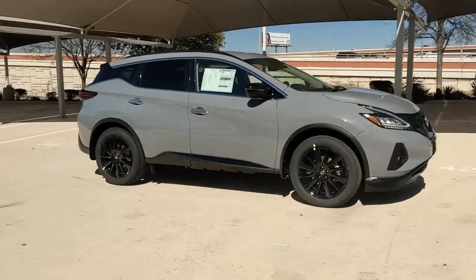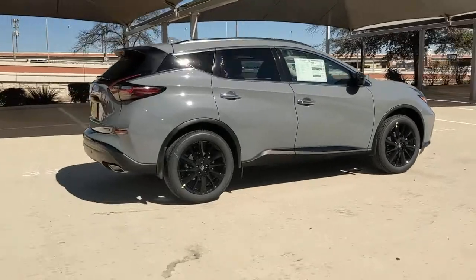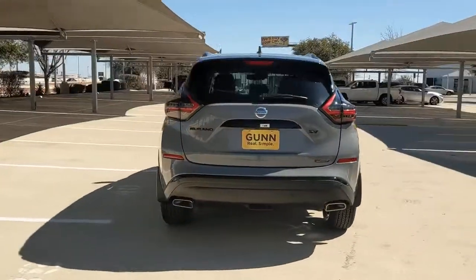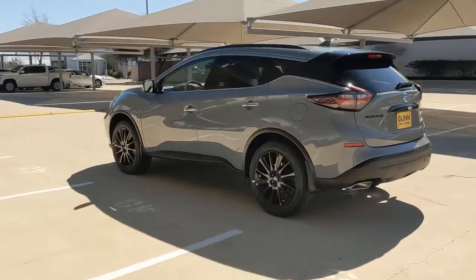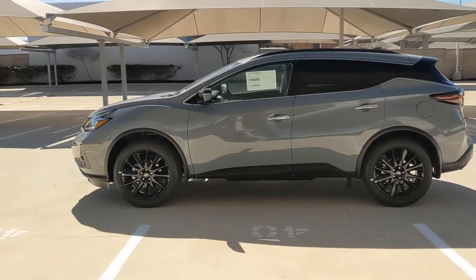Here is a wonderful 2022 Nissan Murano. This sporty Murano was designed with your lifestyle in mind. From its generous cargo space, to its silky smooth ride, to its advanced safety and infotainment tech, this deluxe midsize crossover infuses every journey with confidence.